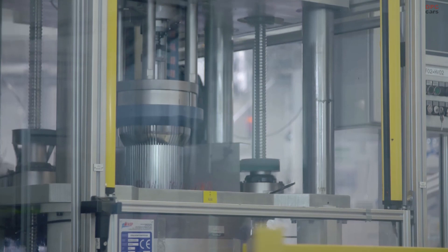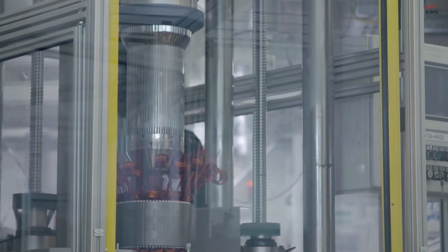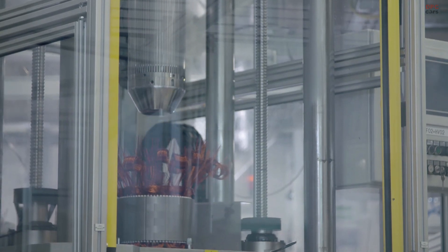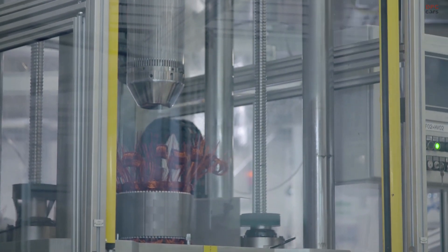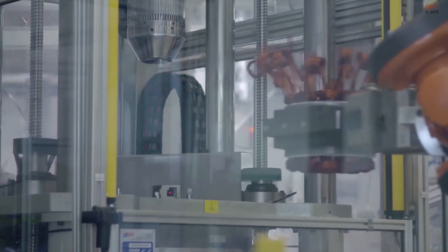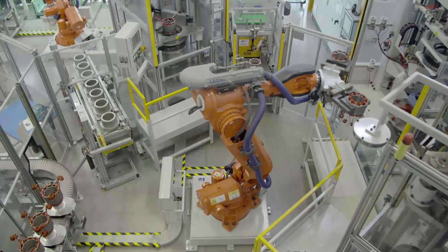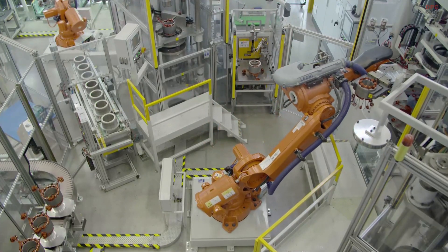The new BMW i3s puts outstanding technology at your fingertips, with the latest iD6 interface featuring BMW live tiles. Plan the most efficient journey, accounting for charge stations en route, with the BMW professional navigation system and 3D mapping now as standard.